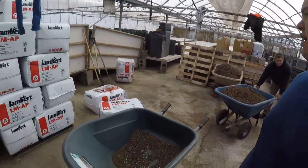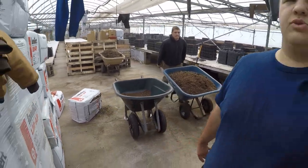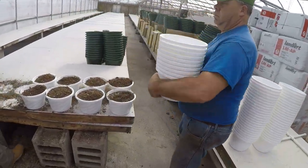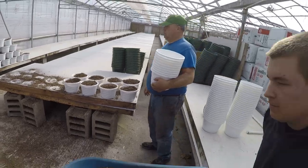I'm mixing up the dirt over here, breaking the bags up and putting them in the wheelbarrows. Daniel is running the wheelbarrows, moving them over, and we have Dad filling the pots and Matt stacking them up over there. We got a whole system here.